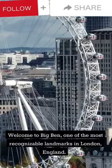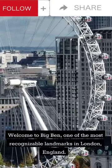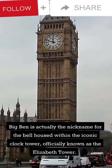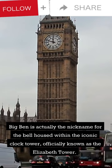Welcome to Big Ben, one of the most recognisable landmarks in London, England. Big Ben is actually the nickname for the bell housed within the iconic clock tower, officially known as the Elizabeth Tower.